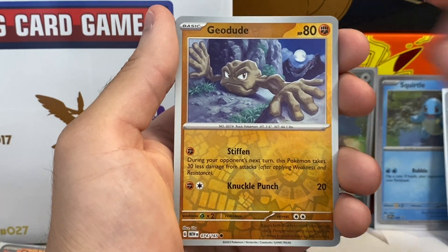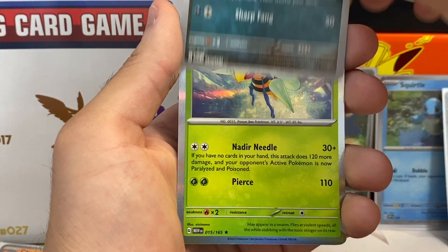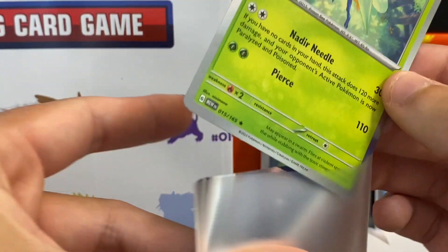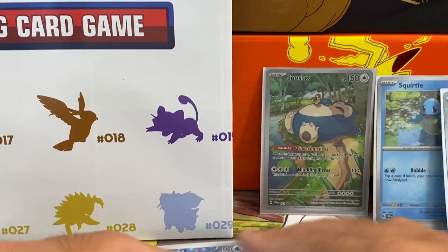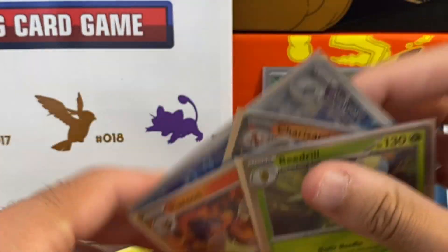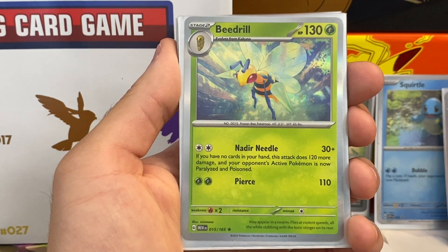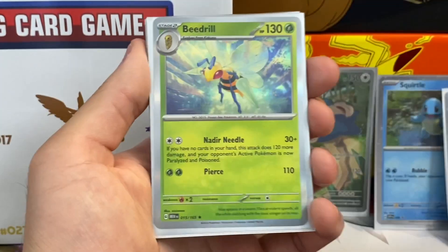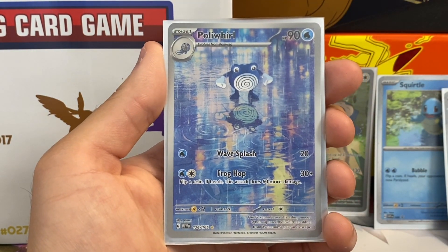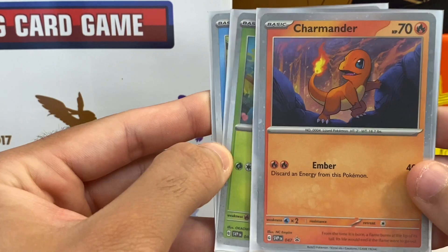We got a Graveler, a nice reverse of Geodude — very cool. Then a Nidoran — Nidoran is a poison type so it has the dark energy symbol. And we got a Beedrill — very nice! I don't think we pulled a Beedrill in the last video. So no repeat holos, no repeat EXes, no repeat gold stars across our 12 packs total. We pulled a fighting type energy holo, the Beedrill, a Flareon, a Charizard EX, and the Poliwhirl gold rare — my favorite pull of this video.